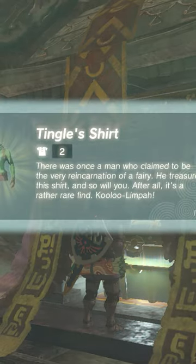Place the stones on each square, mirroring the image you saw in the other cave. A door inside the cave will open, revealing a chest containing Tingle's shirt.